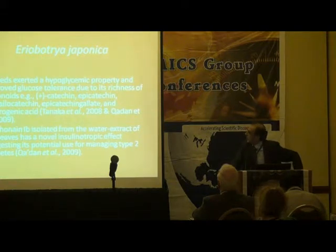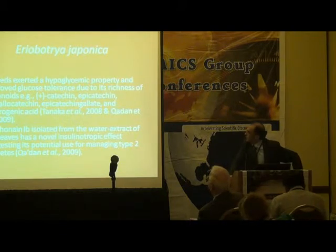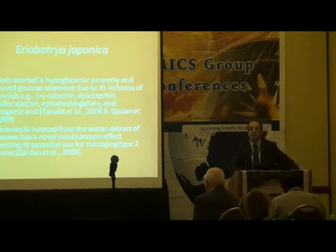The seeds of this plant exerted hypoglycemic properties because it contains catechin, epicatechin, and epigallocatechin. We also isolated a compound from this plant that showed an insulinotropic effect — it can enhance insulin — and this was published in 2009.